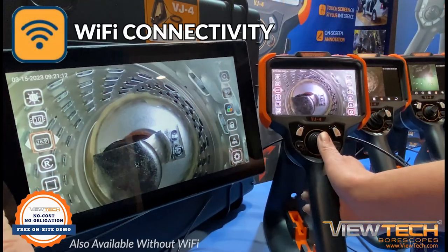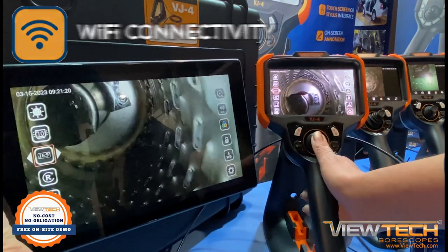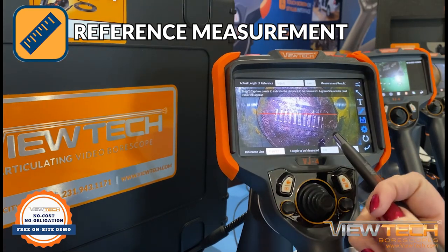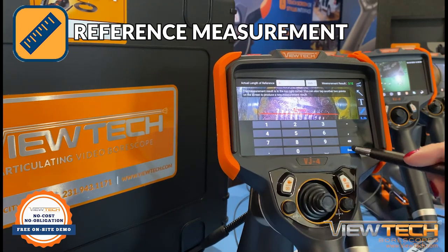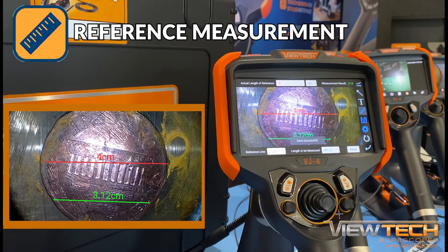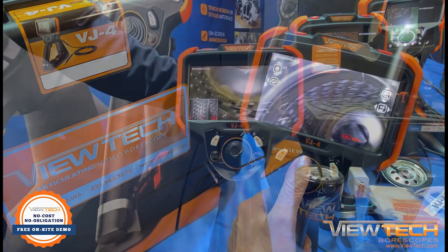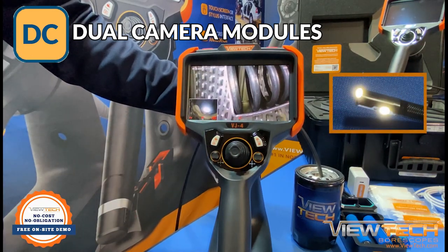Additional features include Wi-Fi connectivity, reference measurement, full HD camera resolution, and available dual-camera modules featuring picture-in-picture front and side-view capability.